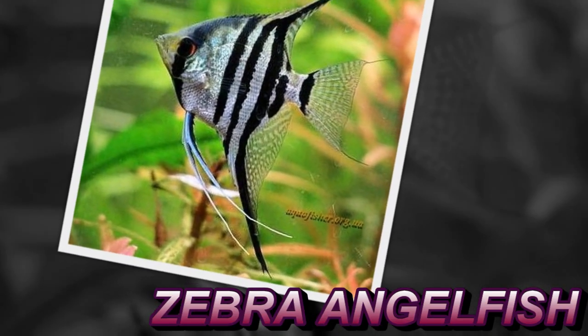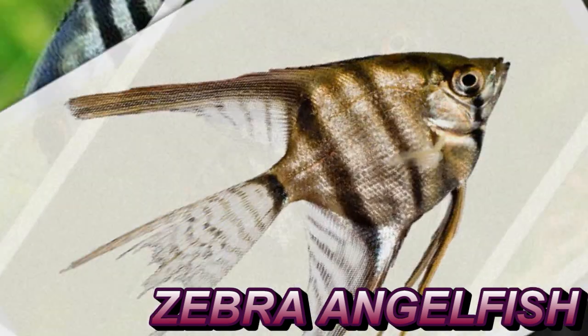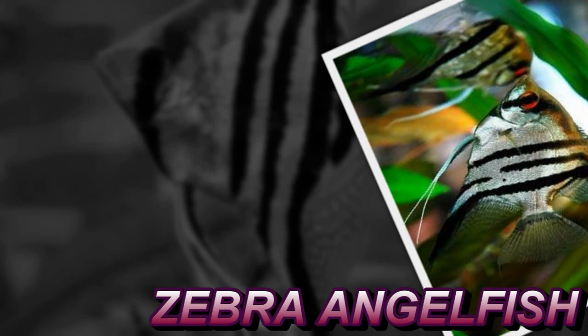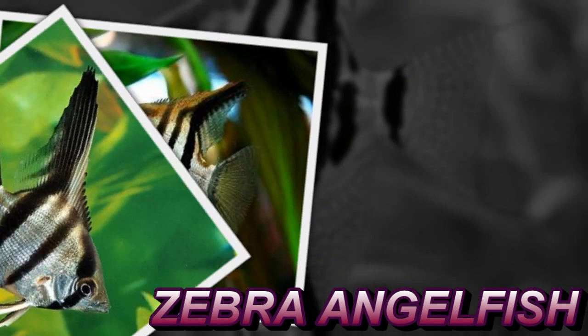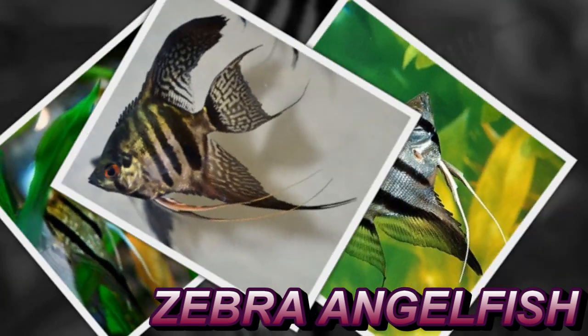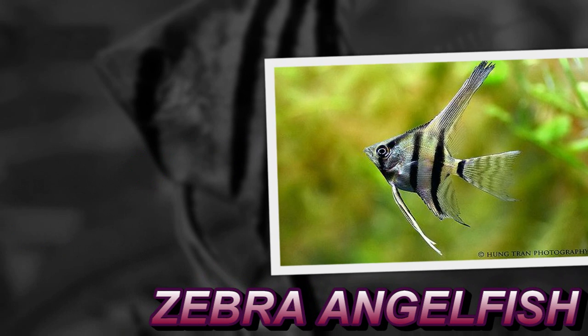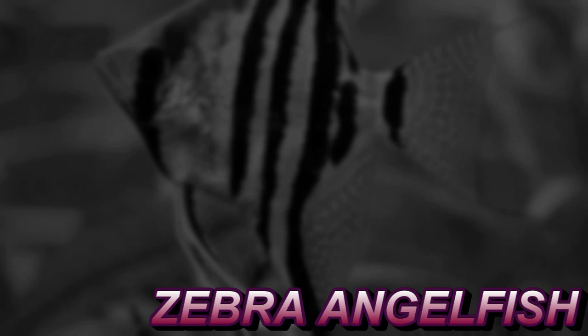Zebra angelfish. Although the stripes in this specimen are faint, you can see that there is a total of 4 stripes — one through the eye and three more on the body. The presence of 4 to 6 stripes distinguishes the zebra from the silver angel, which has only 3 stripes. Note the red eye in this fish, which is a sign of full maturity and good health. Not all varieties develop the red eye.